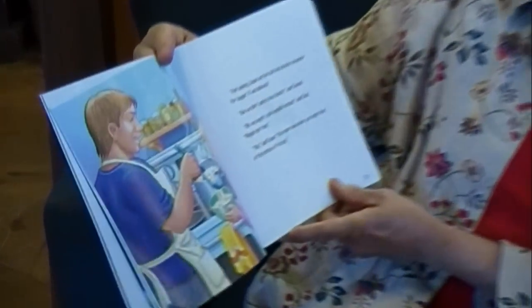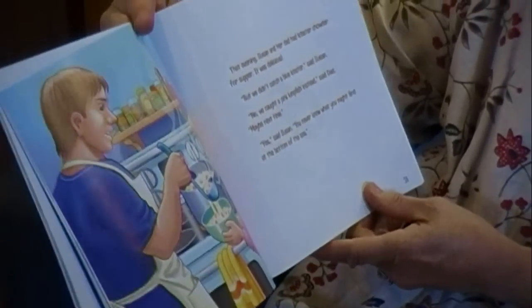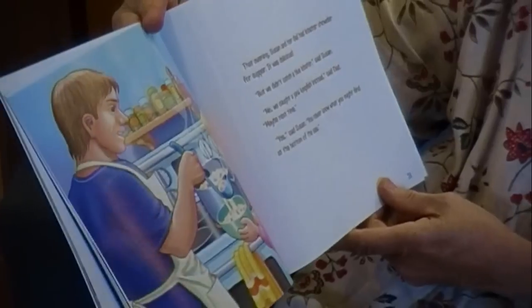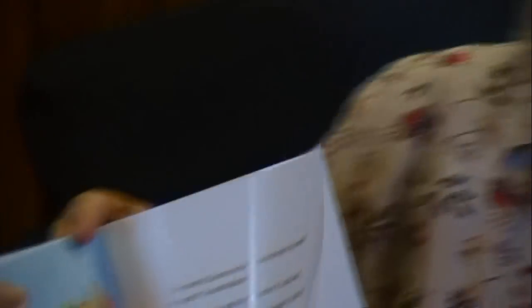That evening, Susan and her dad had lobster chowder for supper. It was delicious. 'But we didn't catch a blue lobster,' said Susan. 'Nope, we caught a pink lumpfish instead,' said dad. 'Maybe next time.' 'Yes,' said Susan. 'You never know what you might find at the bottom of the sea.'